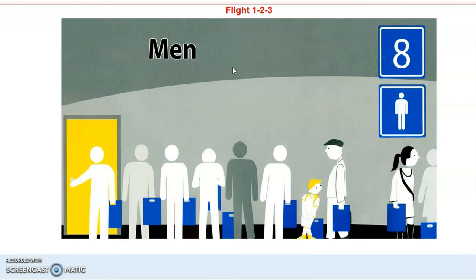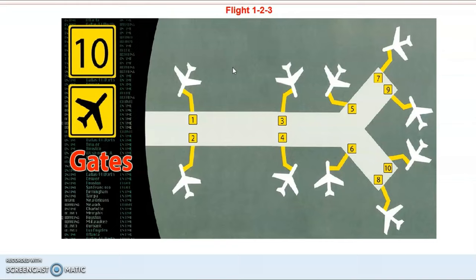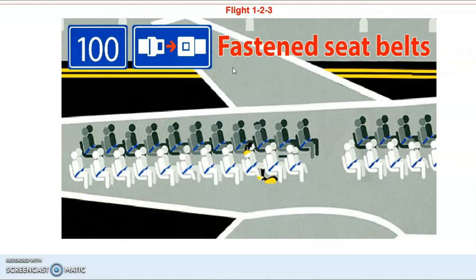7 Food and Drinks, 8 Men, 9 Women, 10 Gates,